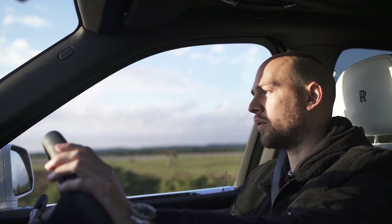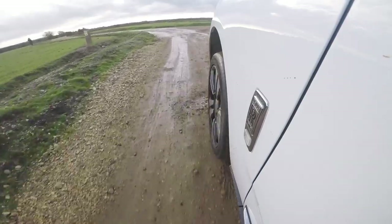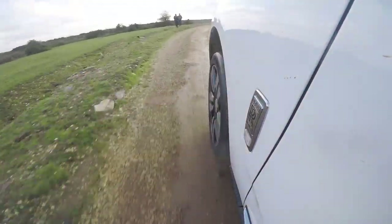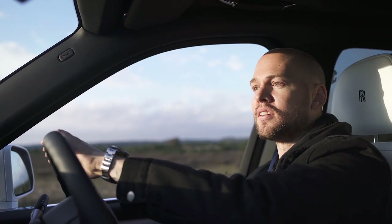This is probably about the level of off-roading that the average Cullinan owner is going to do — a gravel track out in the countryside. Maybe they're going to a shoot, maybe they're just going for a stroll. It copes with this just fine. Potholes all over the place and it still rides like a Rolls-Royce should.